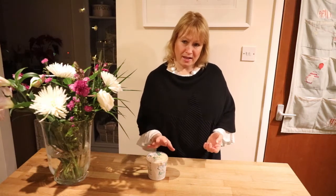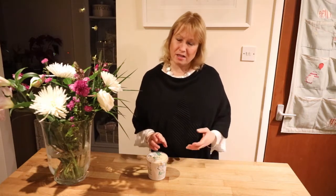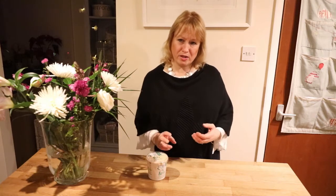The bacteria actually ferment the milk and create a range of different substances including calcium, potassium, and proteins, to name a few, and these are really good for our gut health.